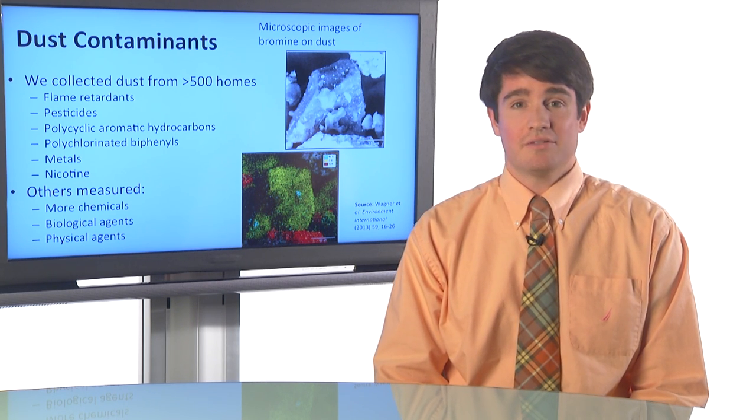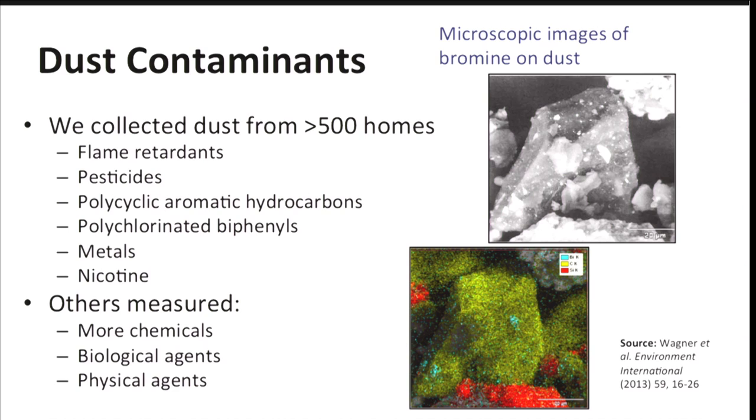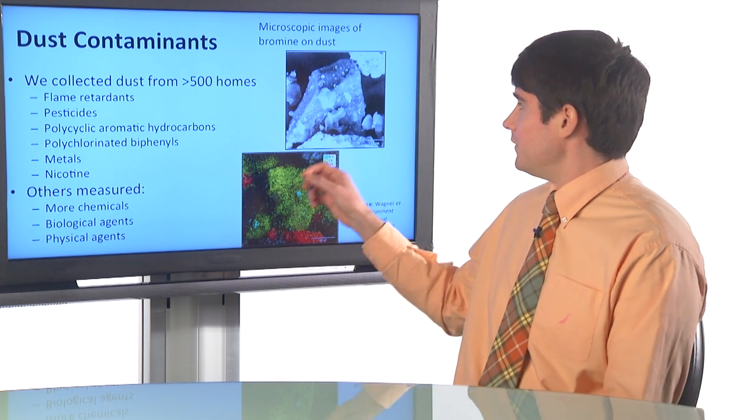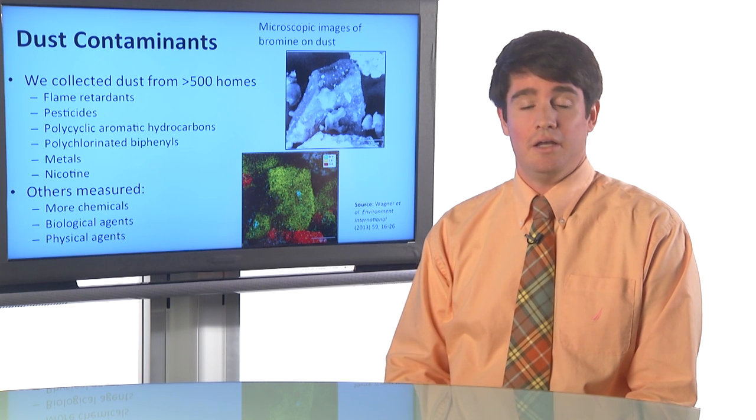There are many contaminants that can be found in dust in our homes. In our study, we've collected dust from over 500 California homes, and we've measured various persistent chemicals including flame retardants like polybrominated diphenyl ethers, which are used a lot in California. We've also measured pesticides like DDT, polycyclic aromatic hydrocarbons such as benzo-a-pyrene, polychlorinated biphenyls, metals like lead, and also nicotine as a marker for cigarette smoking. On these images here, we have microscopic pictures of dust particles. The really bright areas are actually little spots of flame retardant embedded within a chunk of plastic on a dust particle.